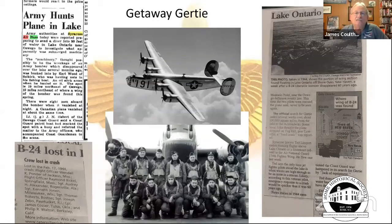The 'Getaway Gertie' story involves a B-24 on its way from Westover to Rome that overshot and was lost in Lake Ontario. They never found the plane — only part of a wing — and none of the bodies were ever recovered.